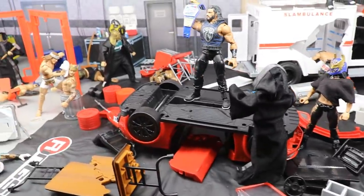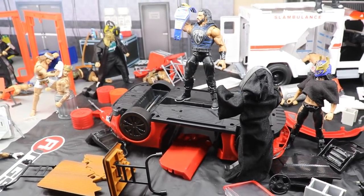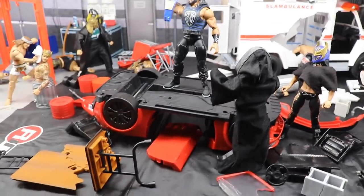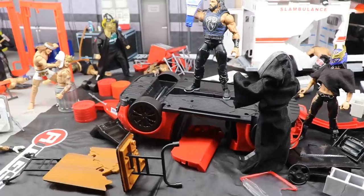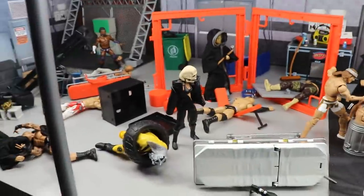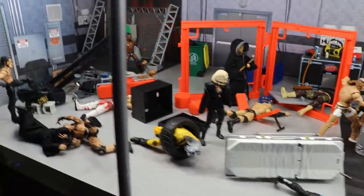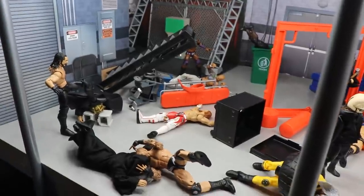I did not do a WWE SummerSlam 2020 setup, which is really insane — I usually do a setup for every pay-per-view but I did miss it and I apologize for that. Payback is coming up this Sunday, just a week after SummerSlam, and today we're getting into it. I had a lot of fun setting this up — ton of chaos and mayhem going on. We're going to explain all of it, and I got some comedic spots for you as well.